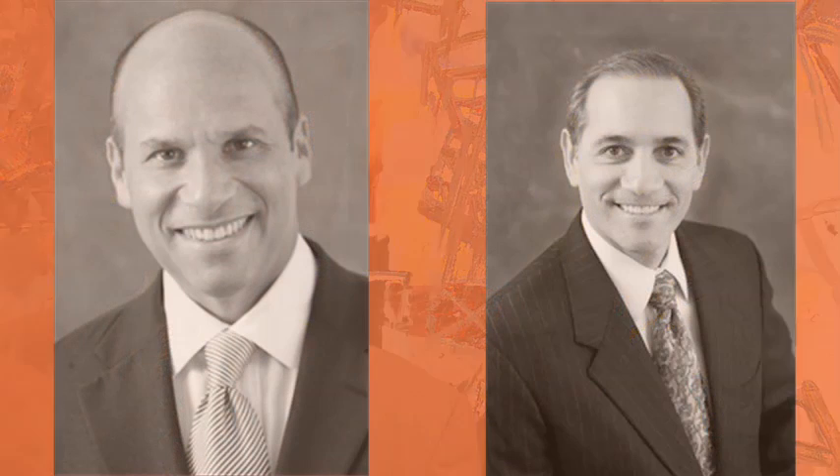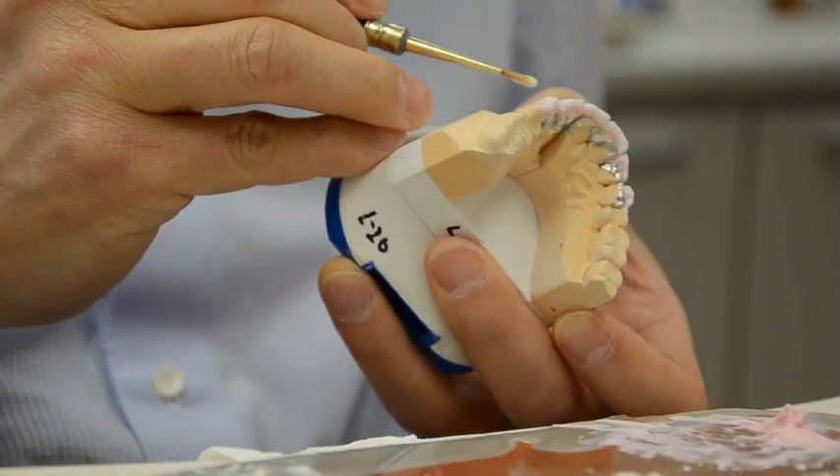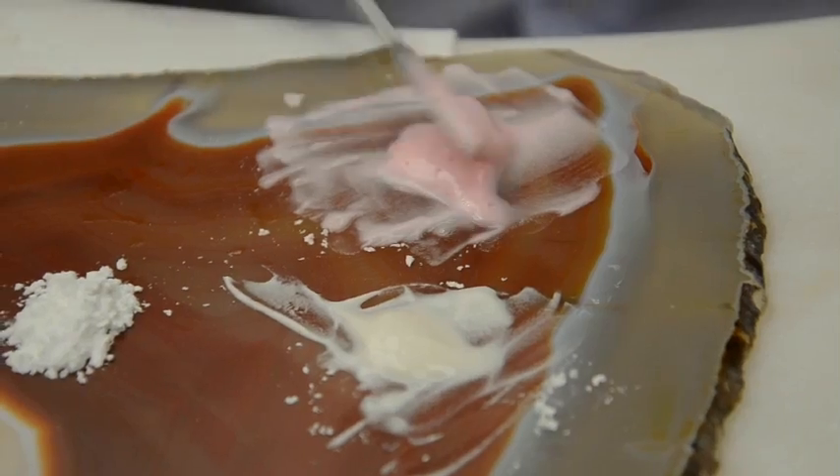Doctors like Dr. Lerner understand this, so together we can really create healthy, functional smiles — and as a byproduct we do very aesthetic work, so not only are they healthy but they're beautiful. There's a lot more that we do than just make teeth for a doctor. We become partners.